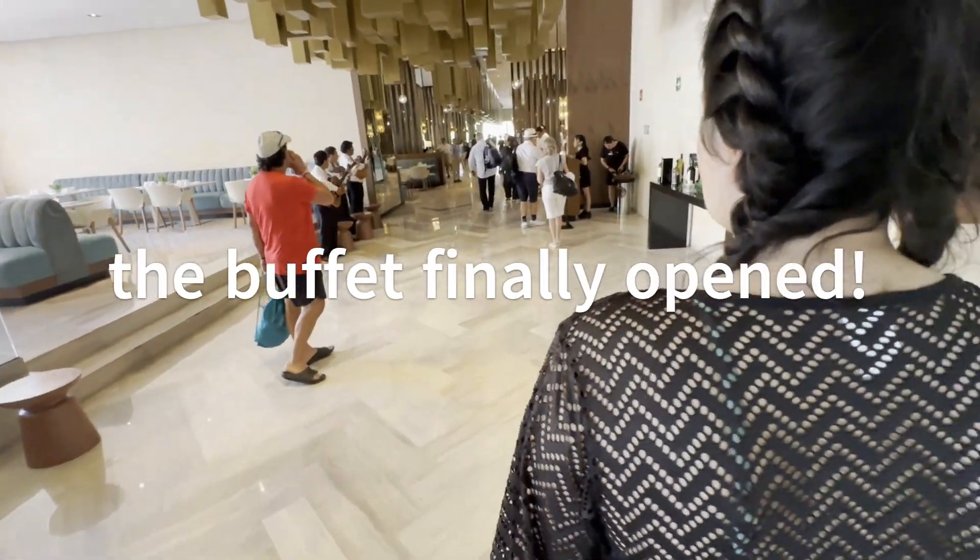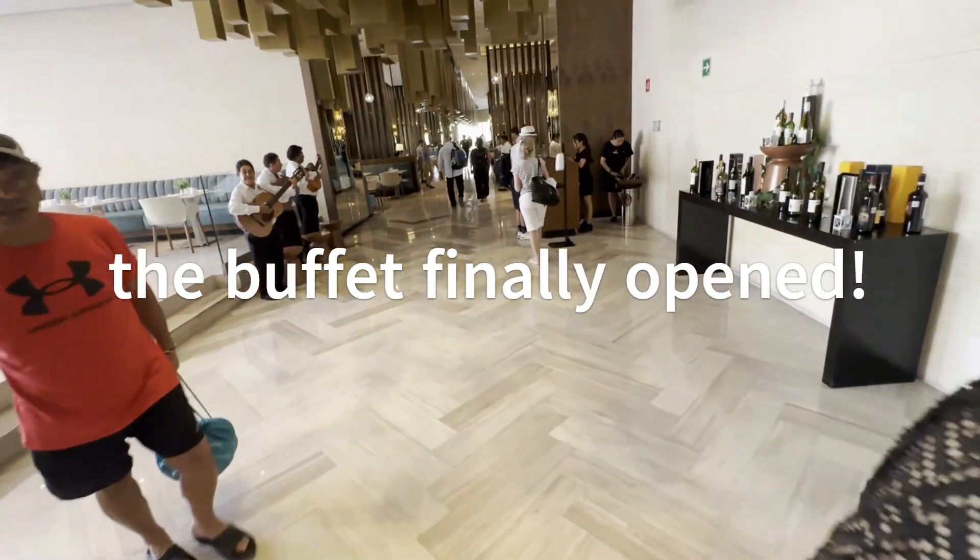Well, we checked in. Sadly, the room's not going to be ready for another three hours, so we're just going to try and get some food and relax until then. I'm hungry!